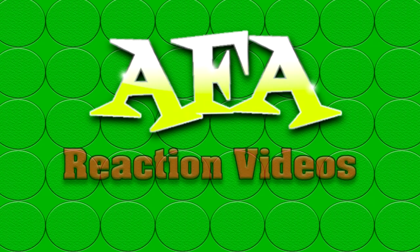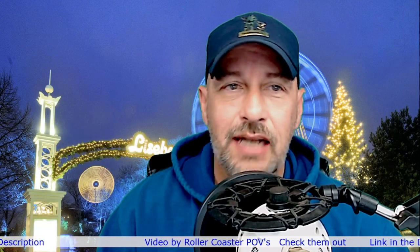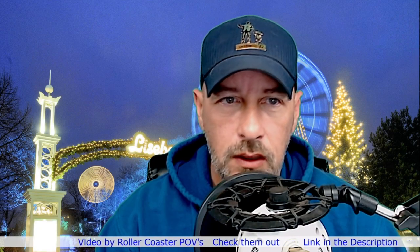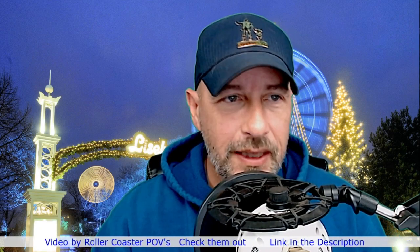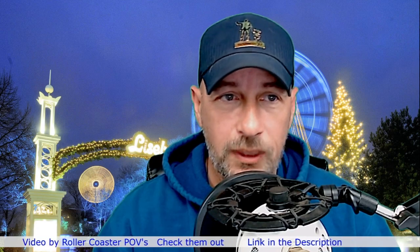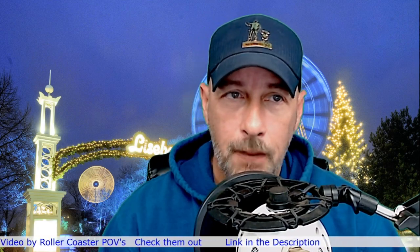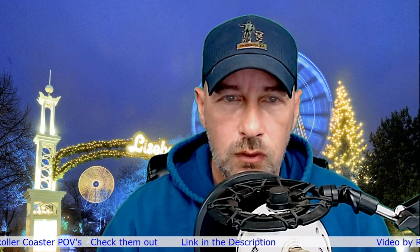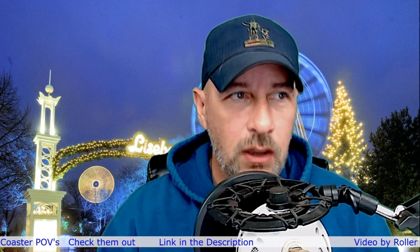Welcome to AFA Reaction Videos where we react to everything theme park. I'm Chris and this is AFA Reaction Videos. Today we are looking at a couple of roller coasters. We are headed over to Gothenburg, Sweden, to Liseberg Amusement Park, and we are checking out two roller coasters: one called Helix and the other one called Valkyrie.